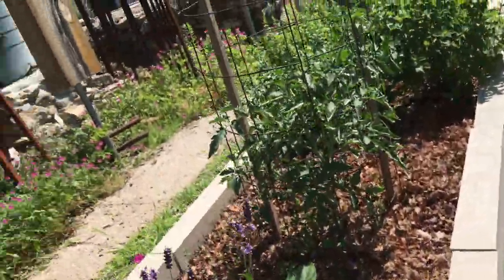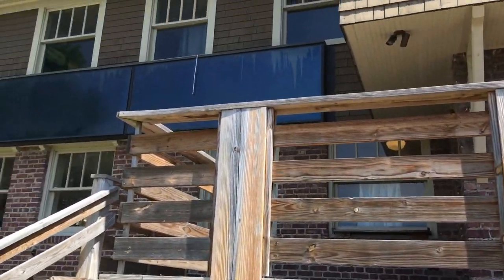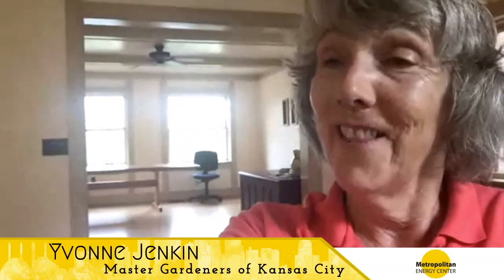They were looking for a native garden. A lot of the hardscape had already been put in, raised beds were in, and the walkways were in. They asked us to do the garden, and that's how we started.